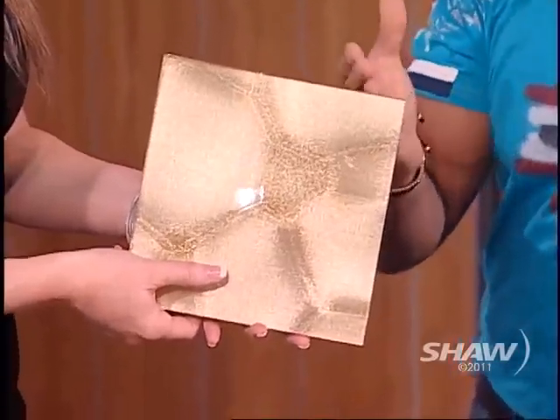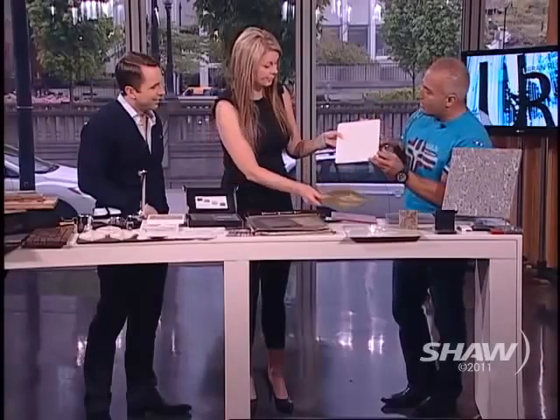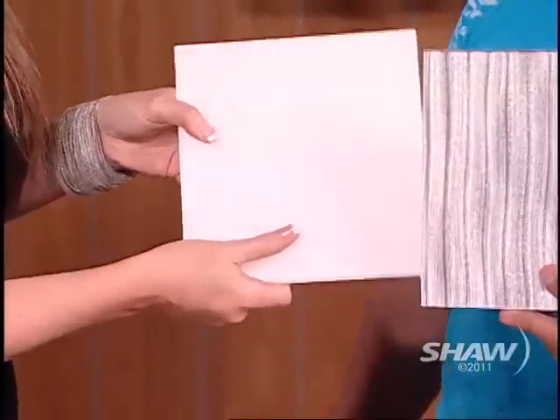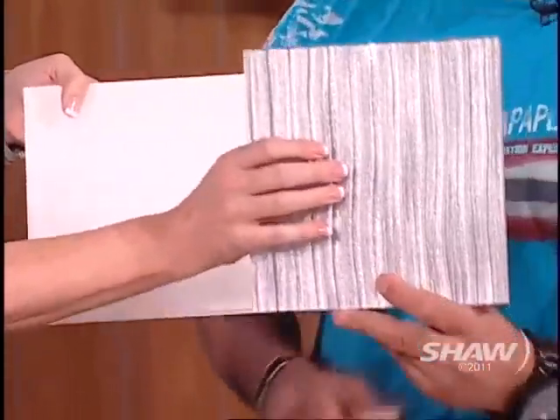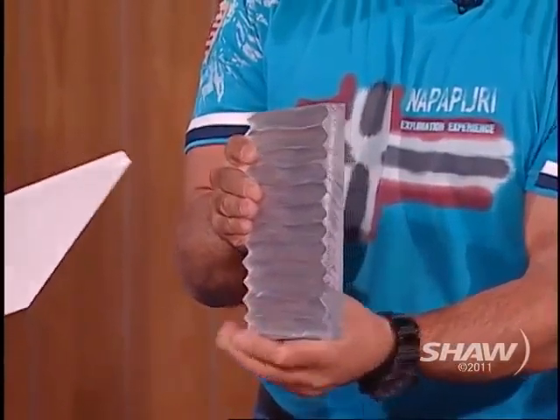You can do wall panels, divider panels in rooms. You can simply use it as a piece of art. This one you can use as a countertop or a backsplash. I love the texture of this one too — it's so nice. I don't know if the camera can pick up the texture, but this is actually 3D. You can actually see some of the texture in it when you turn it this way.